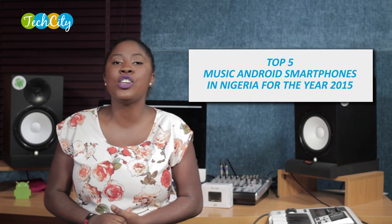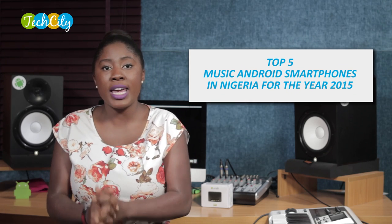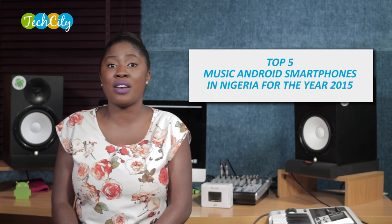Hi guys, welcome to Tech City. My name is Bella Rose Okoje. It gives me great pleasure to welcome you to our Tech City Top 5 Series. On the Top 5 Series, what we do is take a look at any category in tech, do a Top 5 countdown and bring it to you so you can make an informed choice or generally just get informed. On the first installment of our Top 5 Series on Tech City today, we'll be taking a look at the Top 5 Android Music Smartphones in Nigeria for the year 2015.